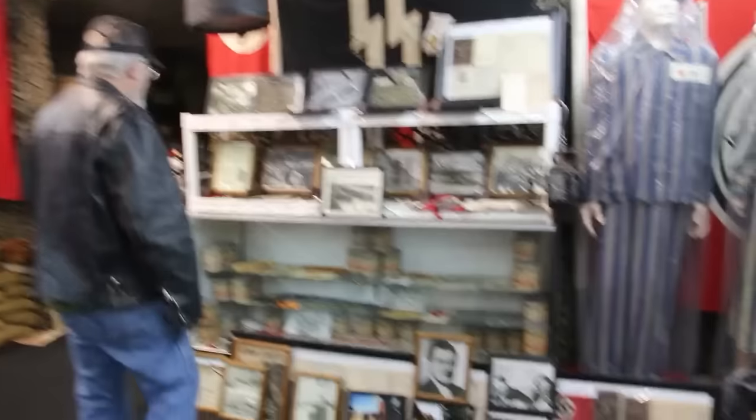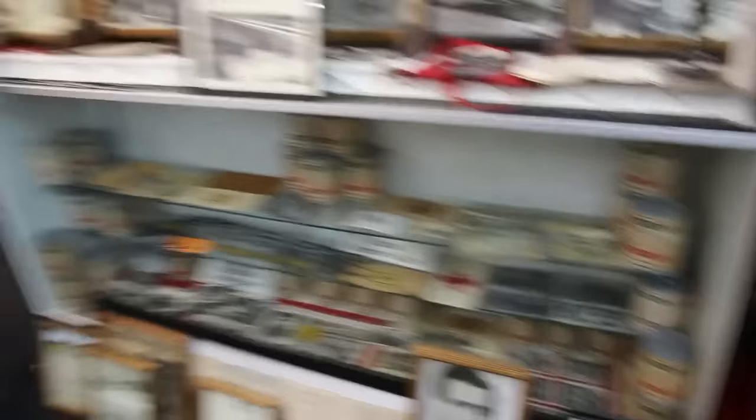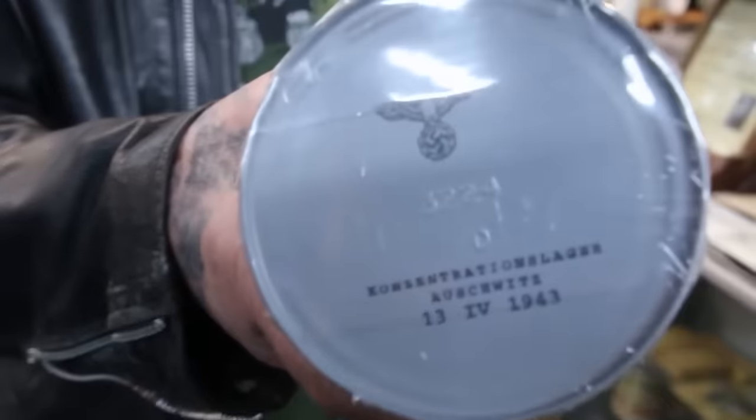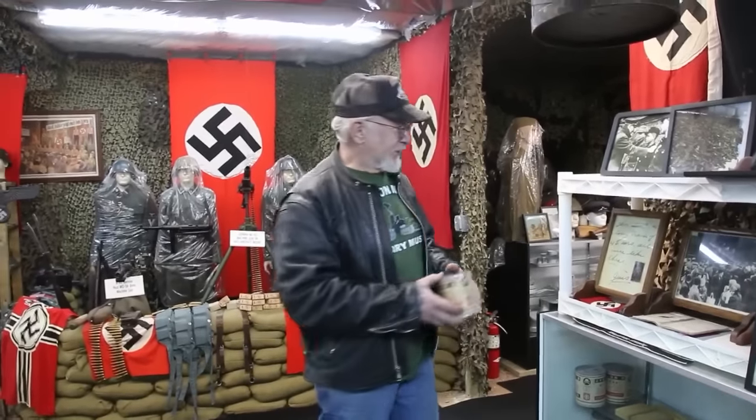I have 58 cans of Zyklon B gas that they gassed the Jews with. To prove it, they're all dated 1943 — you can see the date up there, 1943. Never opened. Listen, that's the real deal. And if I was in a legal museum in the state of Colorado with the 501-C3 nonprofit status, I couldn't have this. I'm teaching people about military history — that's why I'm able to have this.